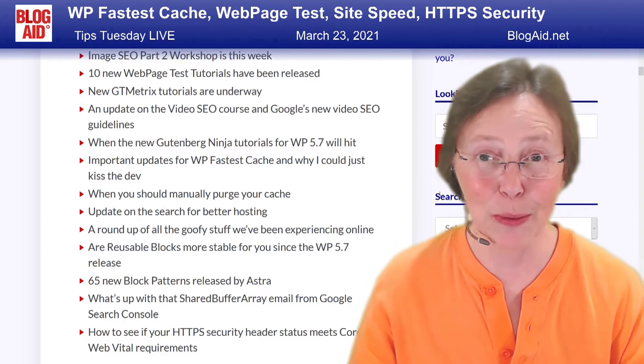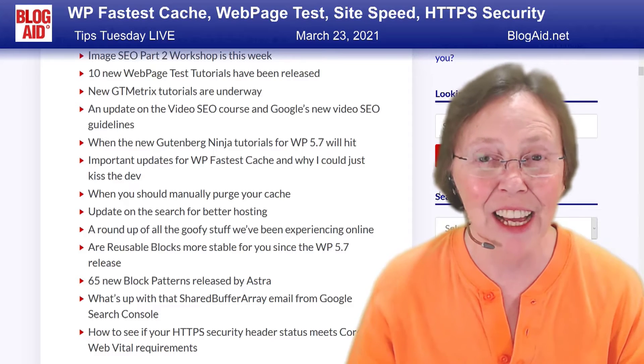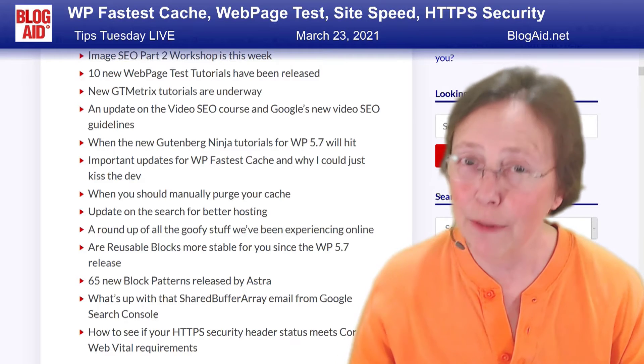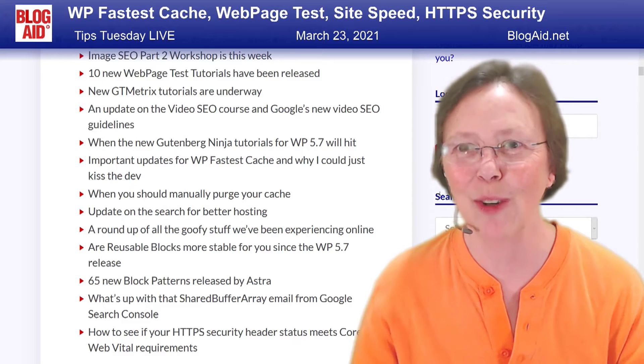An update on the video SEO course — it's back on track. Google has put out some guidelines for video SEO because they're pushing it. Let this put everybody on notice: if Google's pushing it, it is something you want to do, and I'm hurrying as fast as I can to get this course out to you.